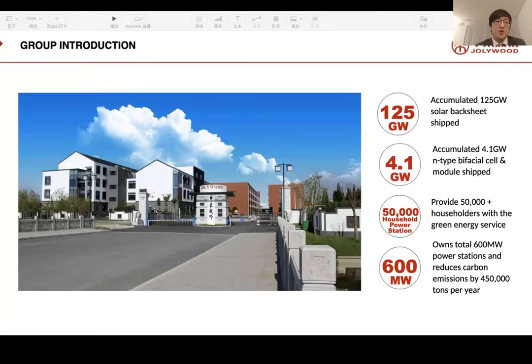For our group introduction: in total, we have 125 accumulated solar backsheets shipped worldwide, and 4.1 gigawatts of accumulated anti-bifacial cells and modules shipped. Jollywood Group has provided more than 50,000 householders with green energy system services. We own 600 megawatts of power stations and have reduced carbon emissions by 450,000 tons per year.